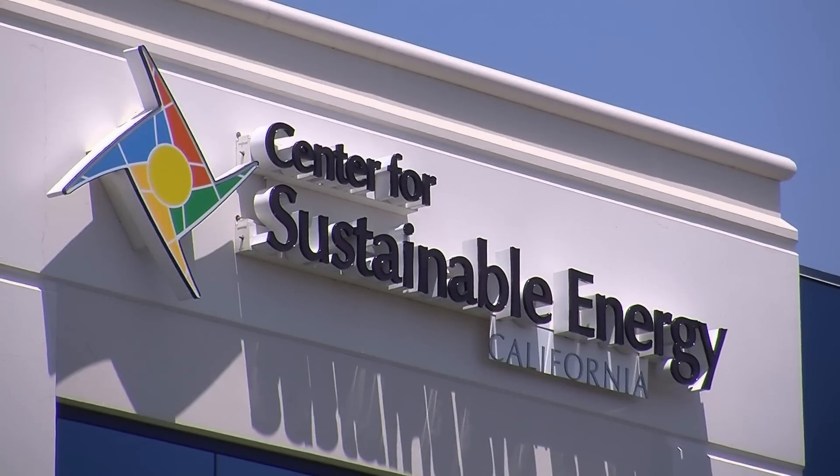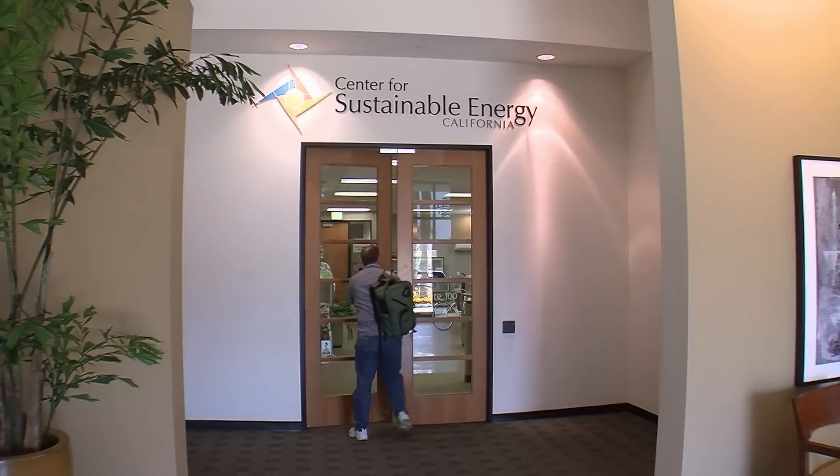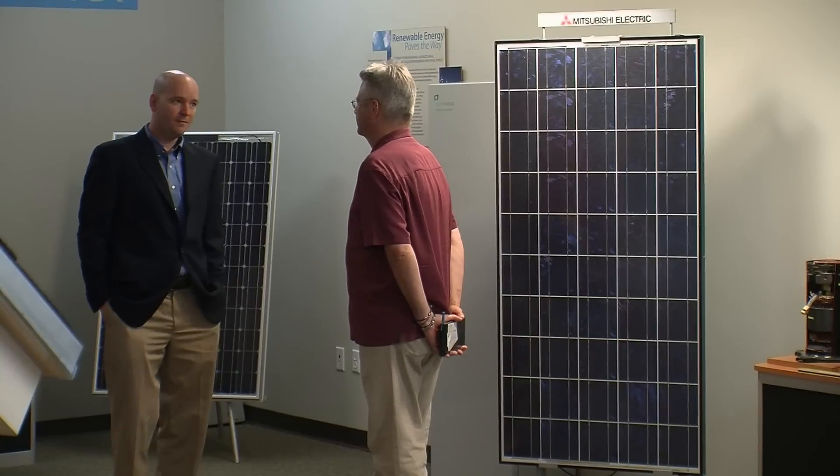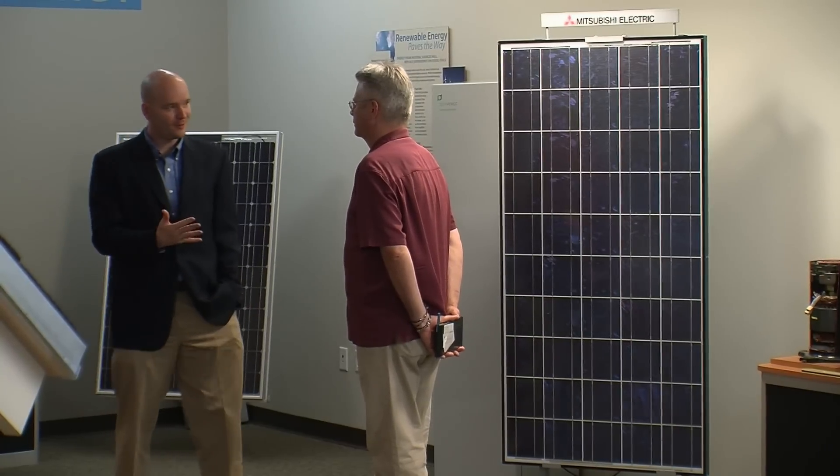The Center for Sustainable Energy in California says the solar marketplace has changed dramatically. Managing Director Peter Hamilton says that change has happened quickly. Five years ago, many of the people who were going solar were doing so because it was the right thing to do — they wanted to go green. They were looking at very hefty capital investments.